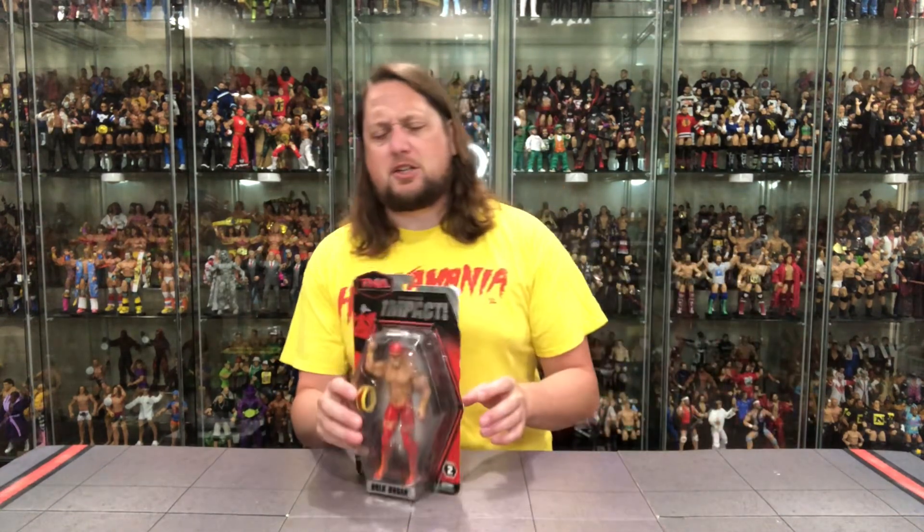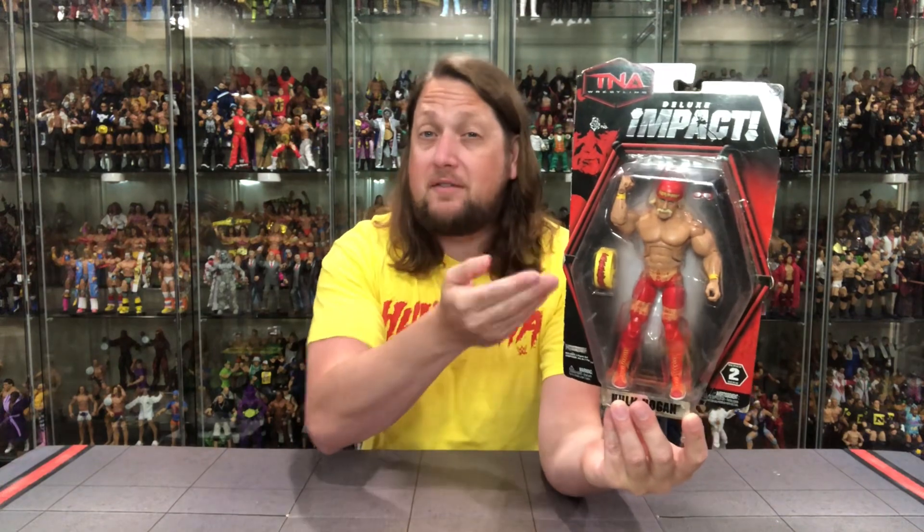Let's take a look at the packaging — very interesting. We remember the Jax Deluxe Aggression-style packaging had a much bigger, beefier box. This is more of just a regular carded figure with the beefy figure inside. You've got TNA Deluxe Impact Series 2 at the bottom, Hulk Hogan named down there, and the Hulkster in the six-sided ring kind of packaging, bringing it all back home to TNA.